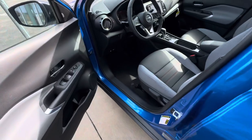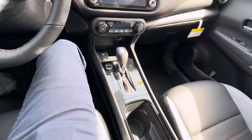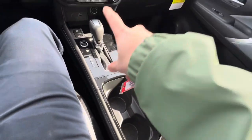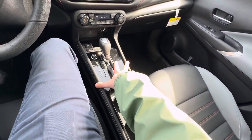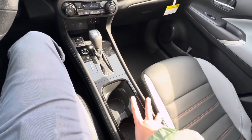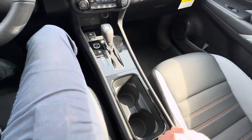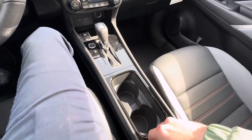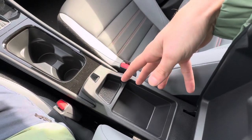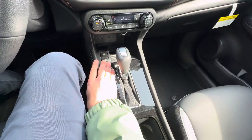Now for the fun stuff — hopping into the Kicks. When you enter, a little push-button start, nice and easy. We've got our cup holders here. One thing to note: if it's not an SR Kicks, the center console layout is a bit different. This is the SR's universal center area, and it will be different on other trim levels. The SR comes with this one, whereas the S and SV come with a slightly different styling. We've also got a nice storage tray in the center console, and an electronic parking brake with auto hold.